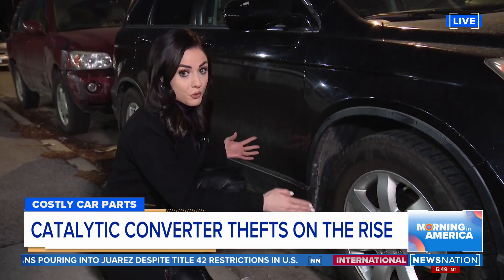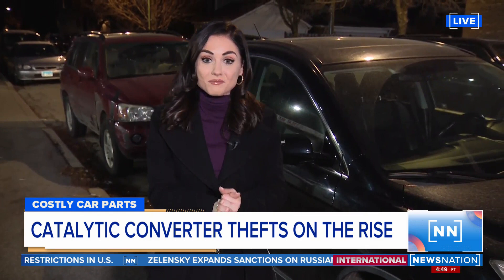Now, the best thing you can do to keep your car safe — because you can buy locks, but thieves are now sawing through these locks — the best thing you can do is to park your car in a secured garage.